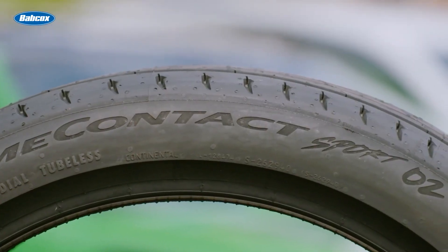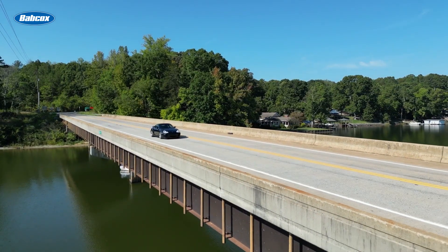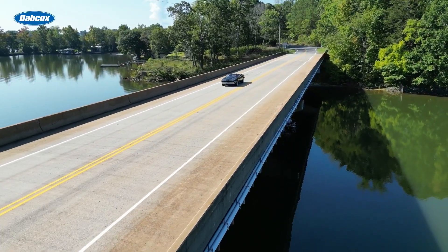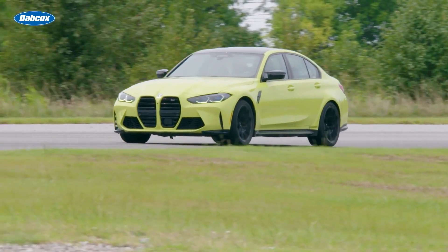Over the years, technology in UHP summer tires has significantly improved. Summer tires can deliver the shortest stopping distance generation after generation, but as the vehicle landscape changes, this segment will evolve and we'll just have to see what's next.